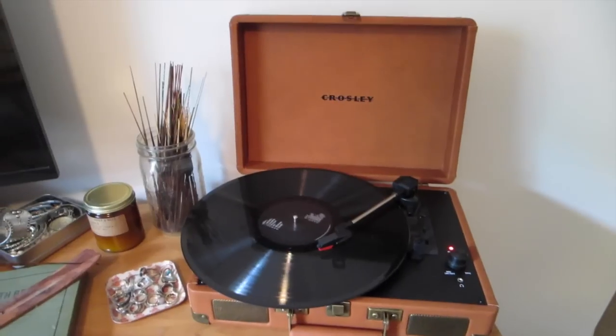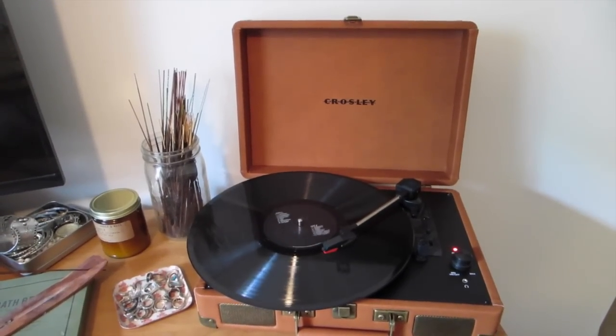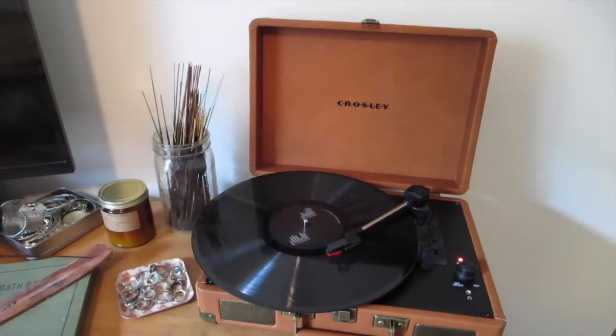My record player is from Urban Outfitters. It actually — they don't sell it anymore, but they have other ones. This color just isn't sold anymore.